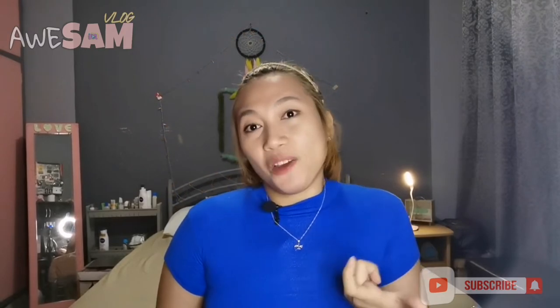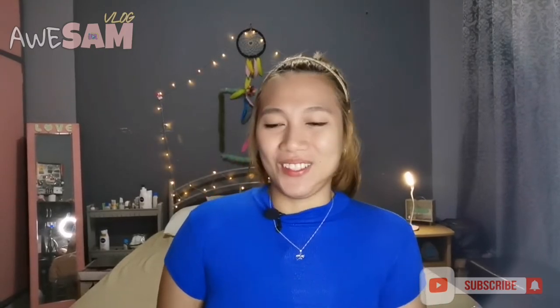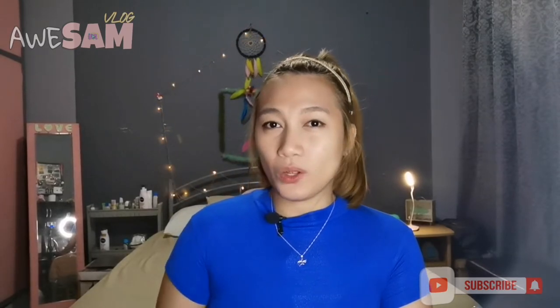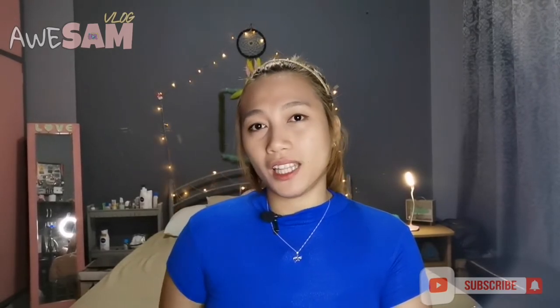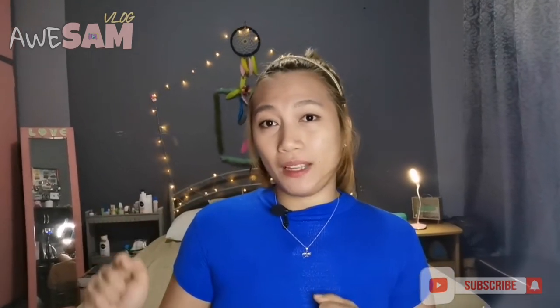Syempre, hindi na ako lalabo — nakakatipid ako, hindi ako gumagastos. And as well, yung public speaking skills ko is ma-enhance din. It's my fear talaga na nagsasalita sa harap. I can really give good advices kung one-on-one sa friends ko, but when it comes to public speaking, I know that's my weakness and I need to work on it. So, let's go and meet my vlogging equipment.